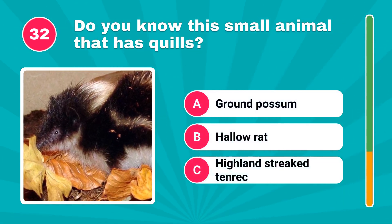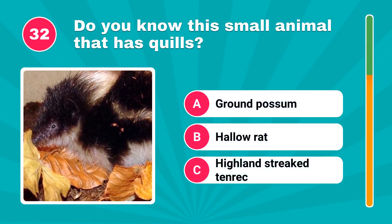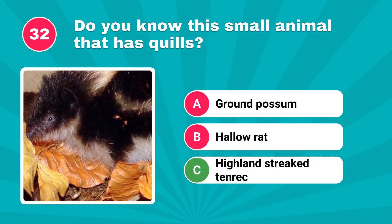Do you know this small animal that has quills? It's Highland-streaked tenrec.